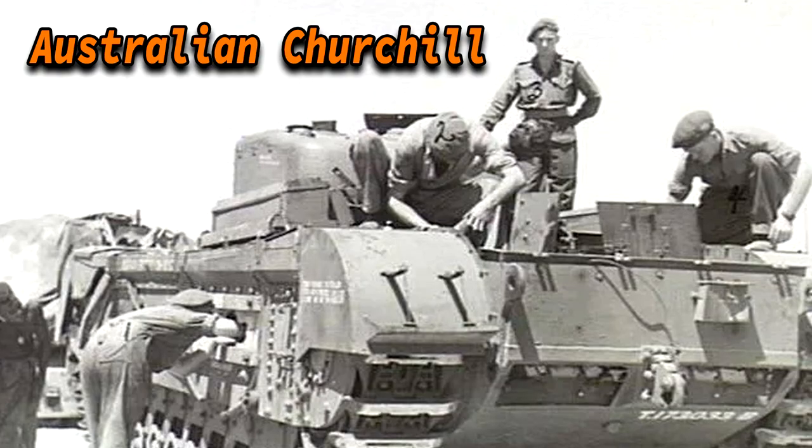Less well known, a few Churchills were also sent to Australian forces operating in New Guinea at the end of the war. By mid-1944 it was tested alongside the Sherman, with the Matilda already in service as a reference. The Australians eventually chose the Churchill, finding it very efficient for jungle warfare. However, only 46 of the 510 ordered ever reached the ANZACs, as the order was cancelled at the end of the war.